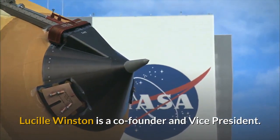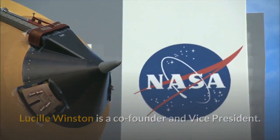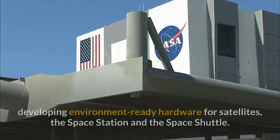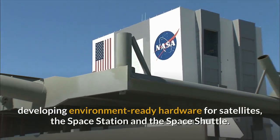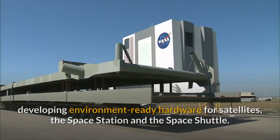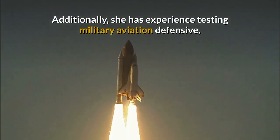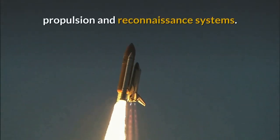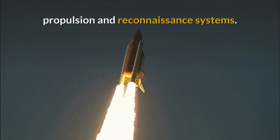Lucille Winston is a co-founder and vice president. She is a former NASA test engineer with experience developing environment-ready hardware for satellites, the space station and the space shuttle. Additionally, she has experience testing military aviation defensive, propulsion and reconnaissance systems.